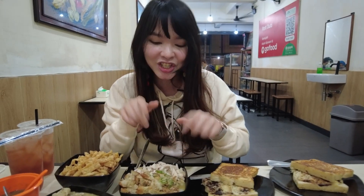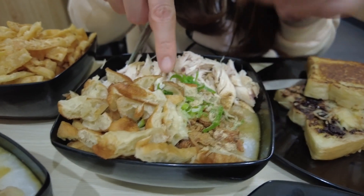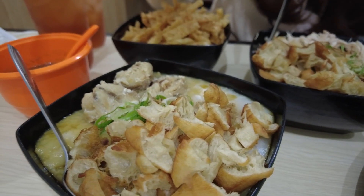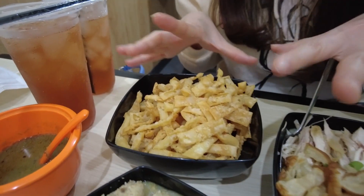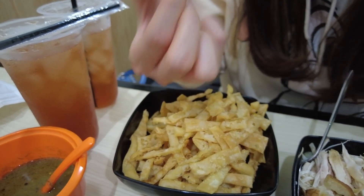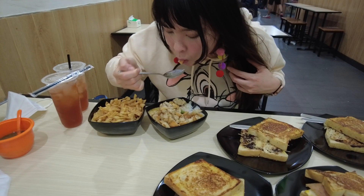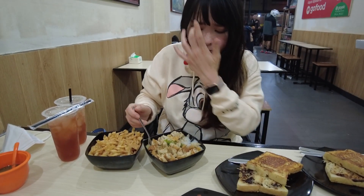Some traditional chicken porridge as well — this is what we call chakwe — with green onion or spring onion and fried shallot and shredded chicken. There's also fish porridge with the same chakwe, spring onion, and fried shallot. They also give us a generous amount of fried wonton skin, which actually tastes really good.